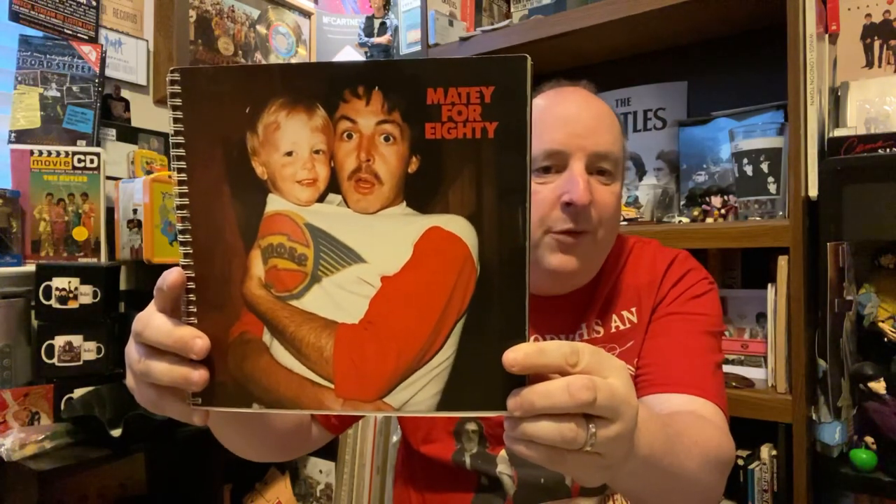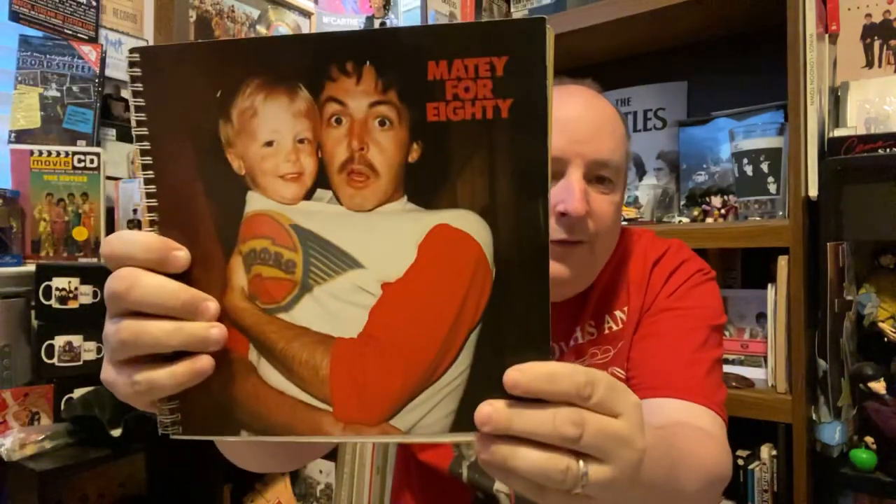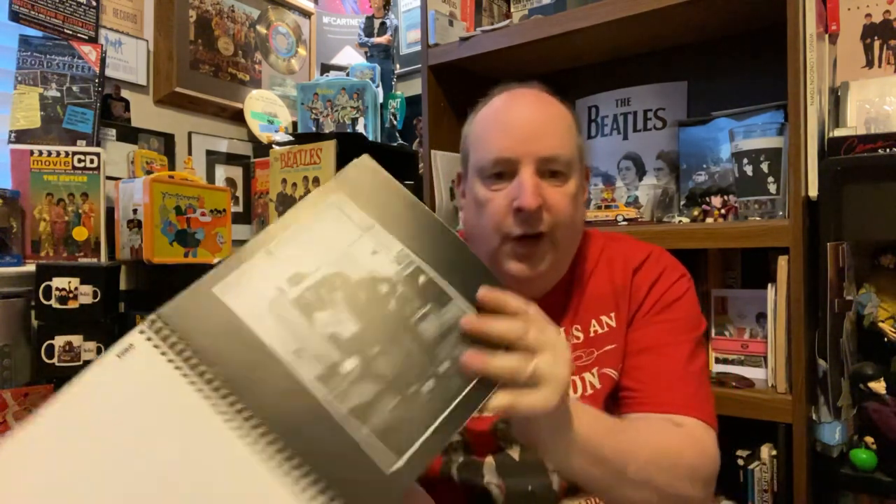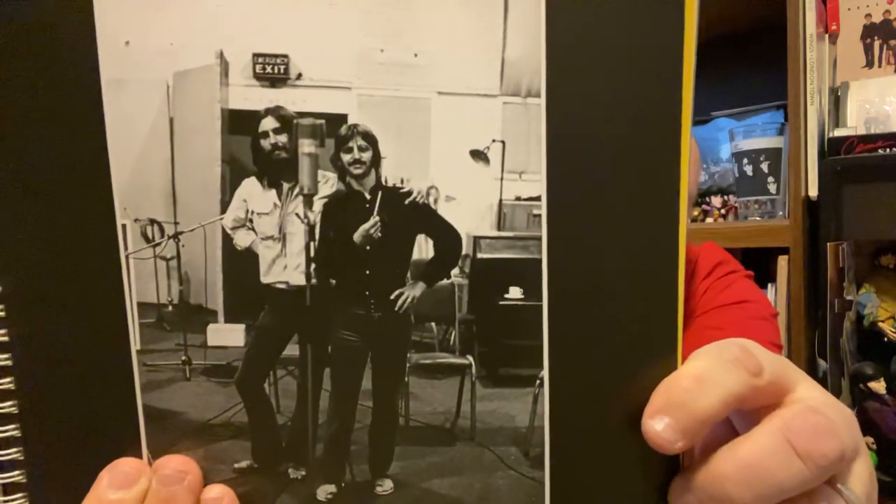Up next, we're still going to hang in there with Paul. This is an original Paul McCartney from the fan club — a Paul McCartney calendar. This is really nice. Let me show you a few opening pages here. I won't go through them all, just give you a couple interesting pictures. I'm really glad to get this, it's actually very rare. There's an excellent picture here with George Harrison and Paul.